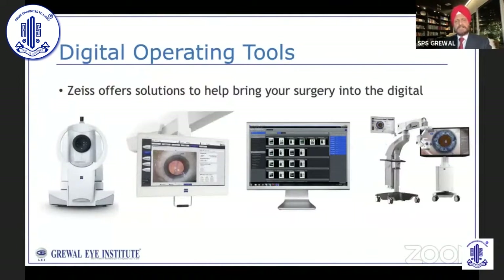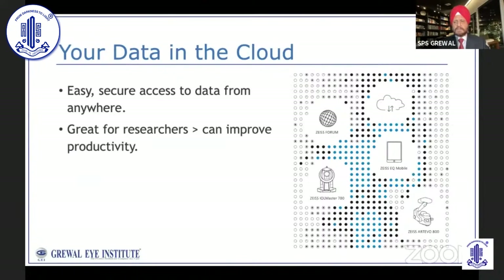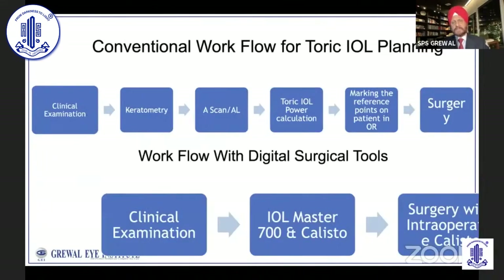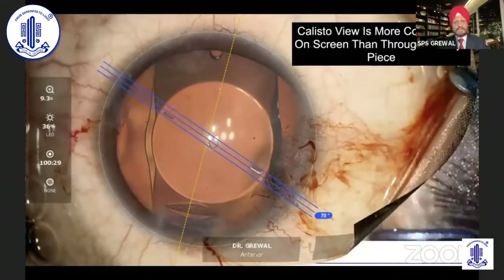There are additional digital operating tools — the cloud system, and the use of the Callisto for toric alignment, which is a much better and more accurate system than our experience with the older system. I won't be going into detail as we have a talk on this later in the session today.